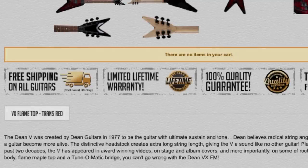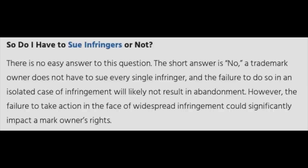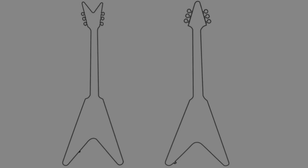But here's the problem — this instrument has been in production since 1977. From my understanding, if you don't defend your trademark, eventually you just lose the ability to defend it. So since this has been in production for 40 years, I think that's the only thing that looks bad on Gibson's part. In a pure black and white outline drawing of these instruments, you can tell they are undeniably too similar.